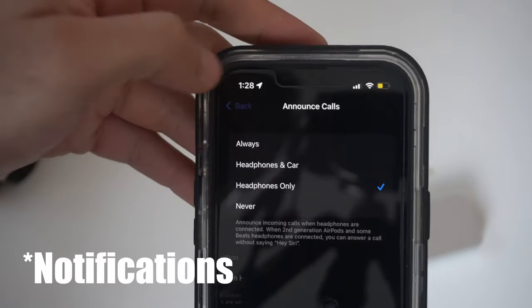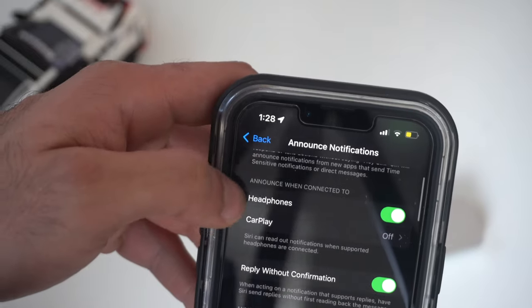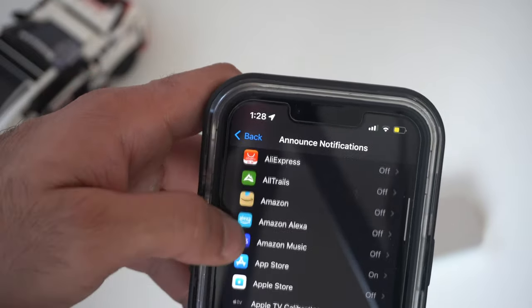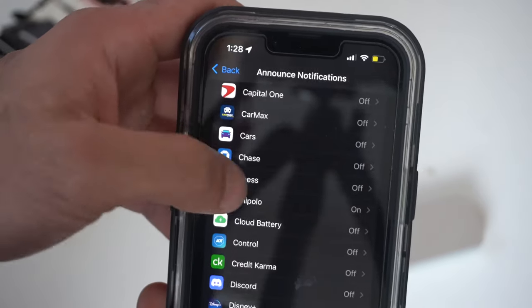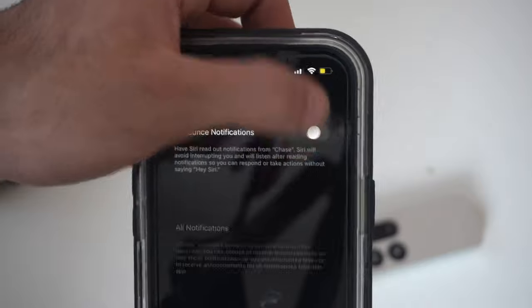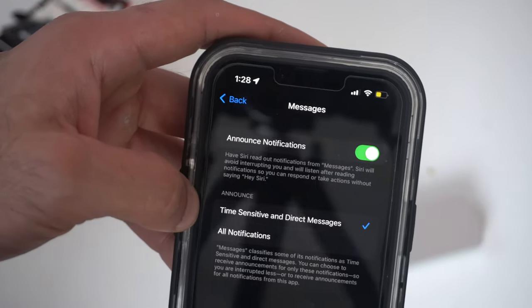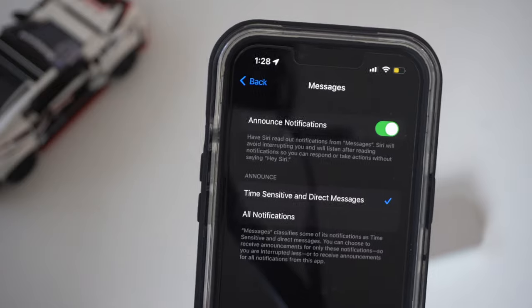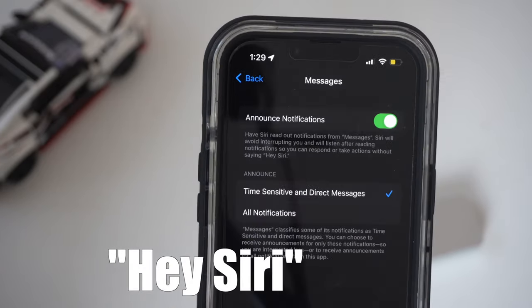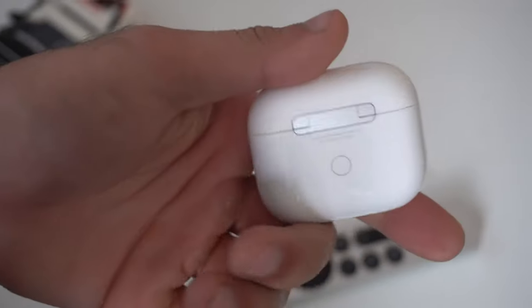Going back to Announce Messages, this is where you can fine-tune these settings. By enabling Announce Messages, Siri will automatically read all notifications these applications push to you. If there's an app you strongly want to always be aware of, you can click on it and enable it so Siri will read that notification. By default, messages should be enabled, so Siri will always read out loud any short message, and you can reply with your voice without saying the Siri wake phrase.